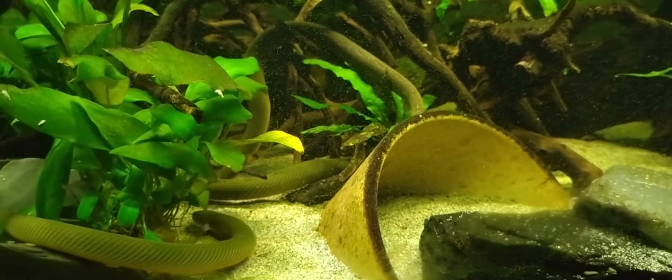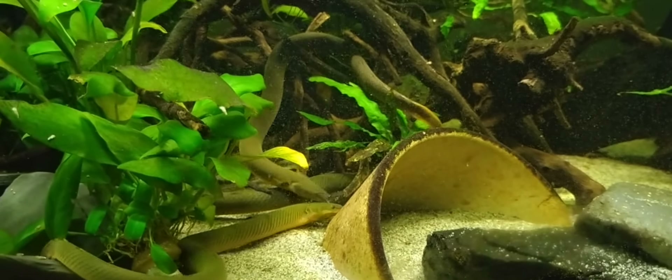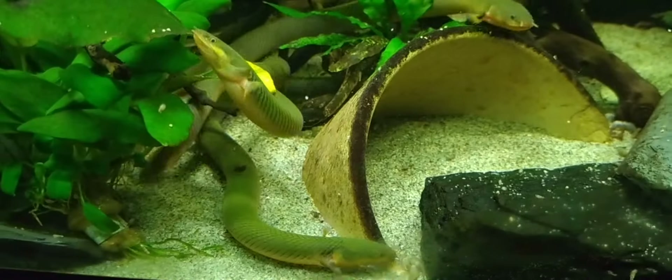3. Social Behavior: While they are generally peaceful, reedfish are best kept with other non-aggressive species. They can be social and may appreciate the company of their kind, so keeping them in groups can be beneficial.